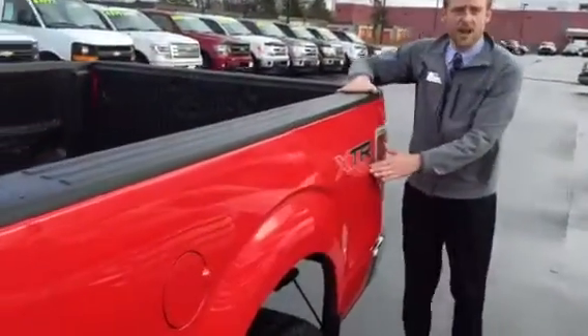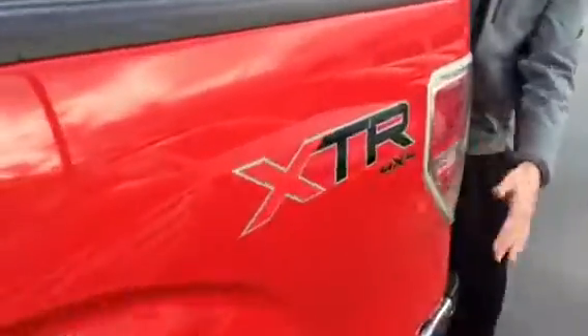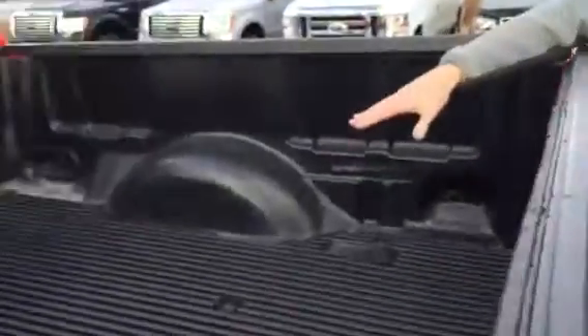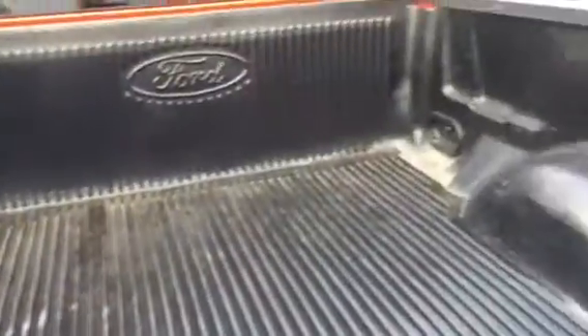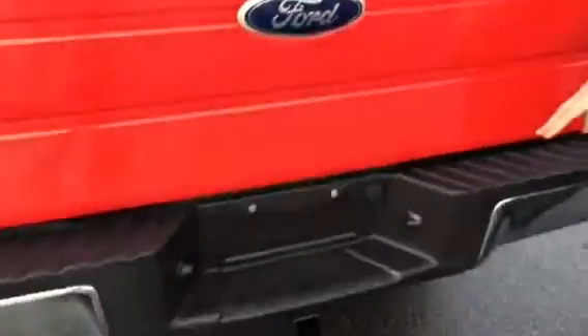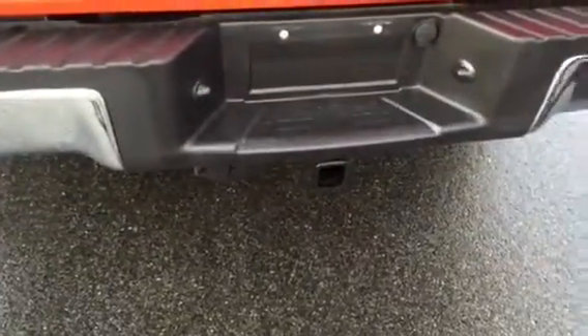You got the XTR package, 4x4, beautiful decal on the side. You also get a brand new bed liner in the back — never seen a cinder block in its life. And if you come around, you'll notice this vehicle is equipped with a tow package already for you to haul your campers and whatnot.